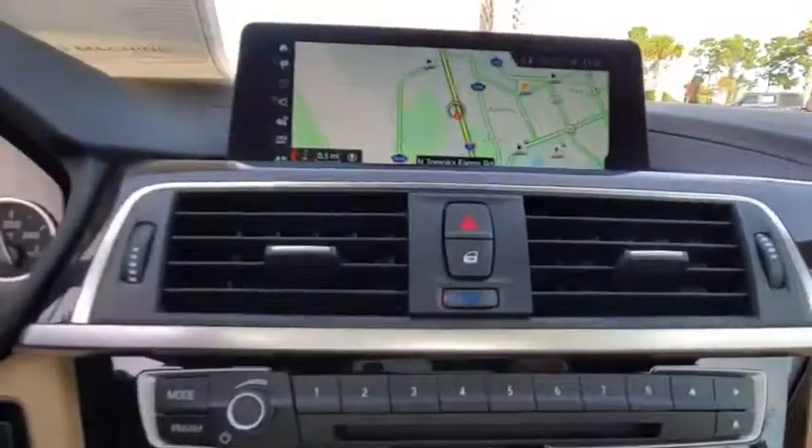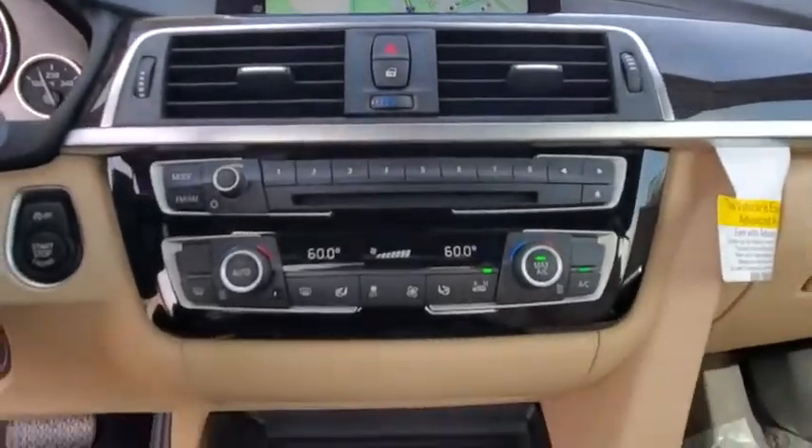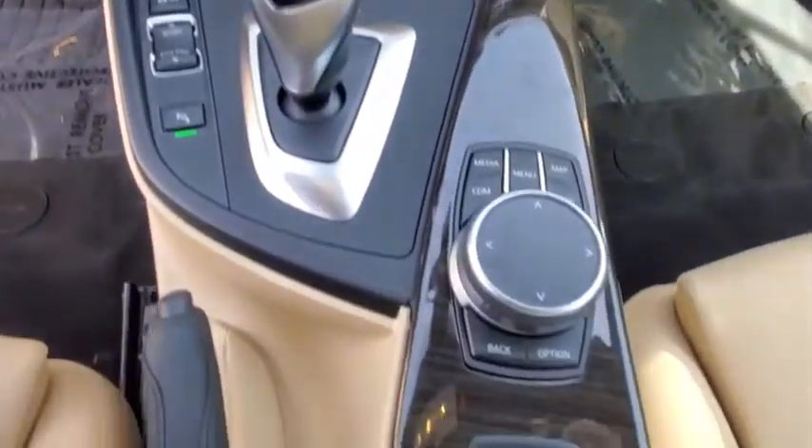Auto-dimming rear-view mirror, keyless start, aluminum wheels, floor mats, cruise control, four-wheel disc brakes.